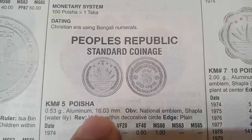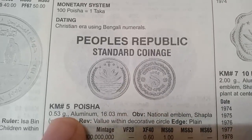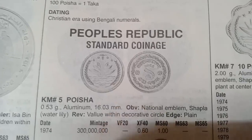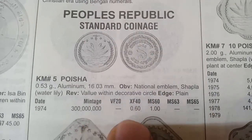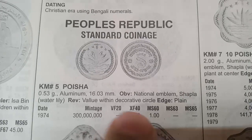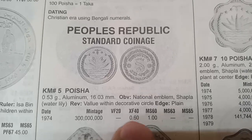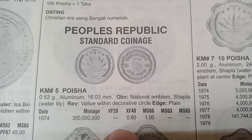The first coin is 5 Poisha, metal aluminium, weight 0.56 grams, minted in 1974. The value in extremely fine condition is 0.60 dollars. If you are a collector, you can get this coin for 0.60 dollars in extremely fine condition.